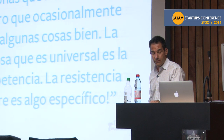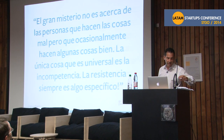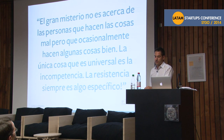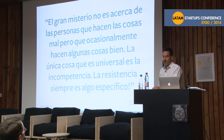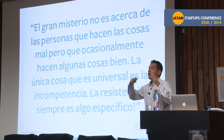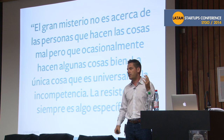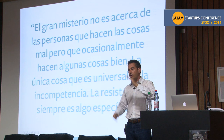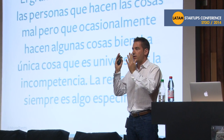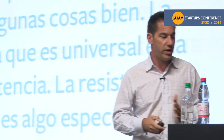I think this quote is especially true for startups: 'The great mystery isn't that people do things badly, but that they occasionally do a few things really well. The only thing that is universal is incompetence. Strength is always specific.' As it relates to focus, typically a startup will say they have a huge market opportunity — there's a hundred million businesses in North America that can use their product. Right away as an investor, I hear that and I think these guys are not laser focused. I'd rather hear somebody say there are 2,750 companies that we're targeting that we know can use our product. You've got to flex your strength.